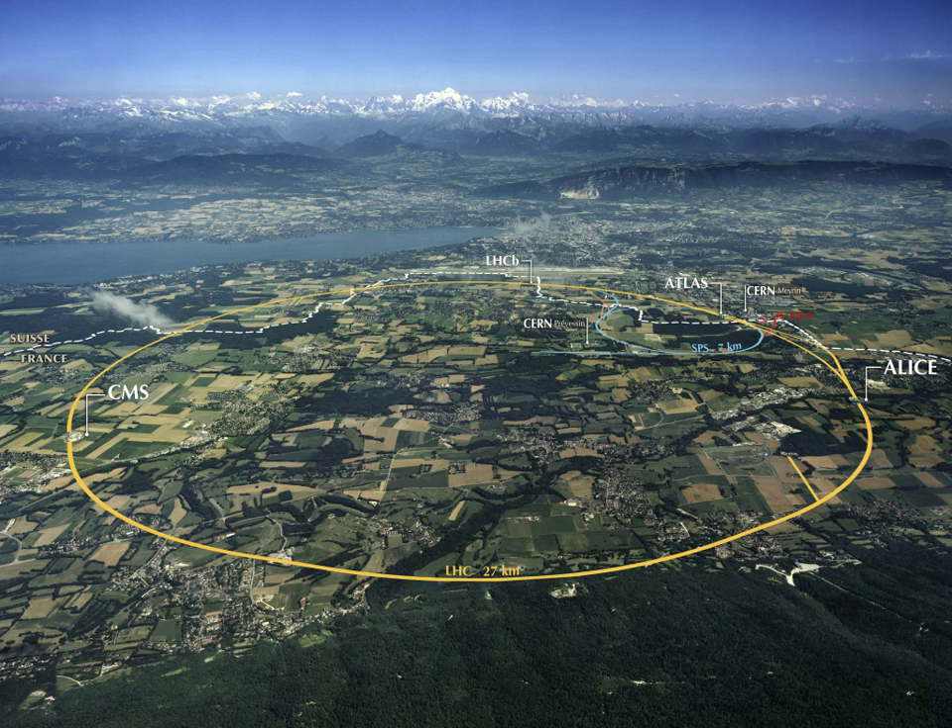NRAO Green Bank Observatory is tucked away in the beautiful West Virginia mountains, in the middle of the National Radio Quiet Zone. This is the largest fully steerable single-dish radio telescope in the world.